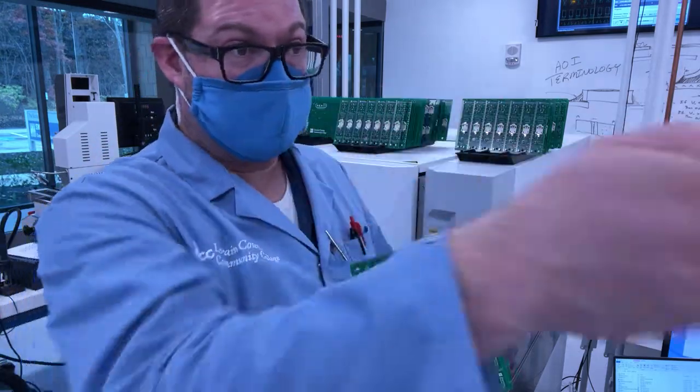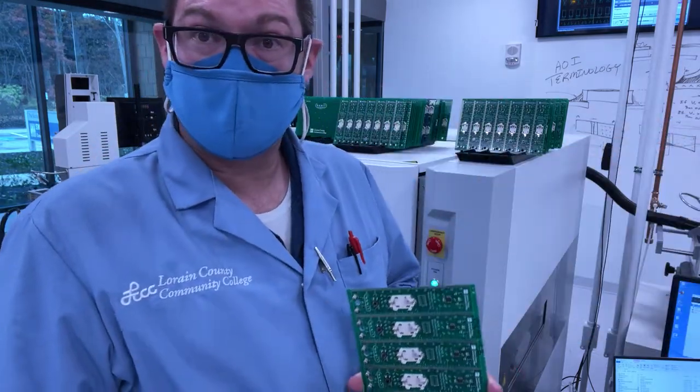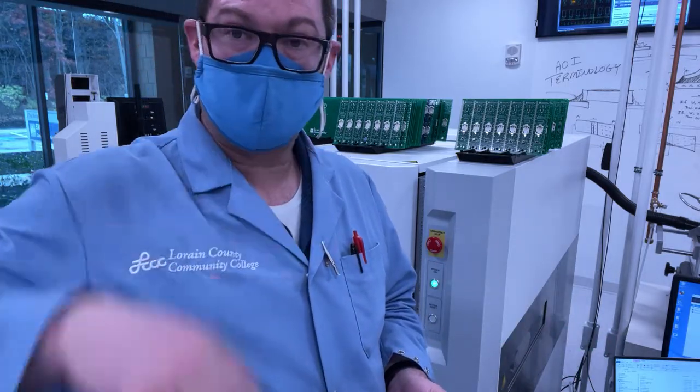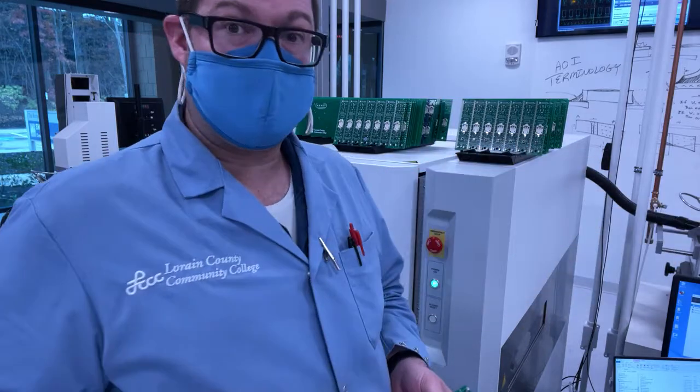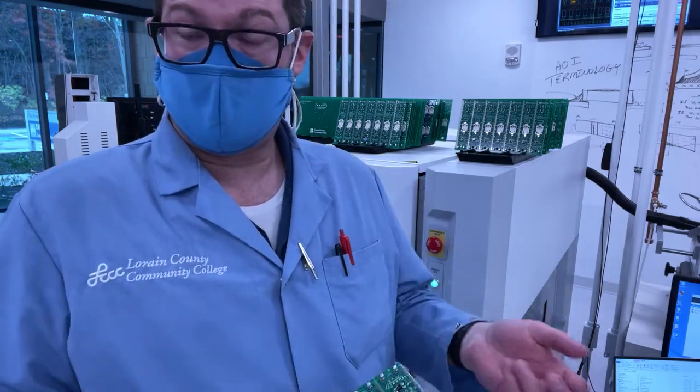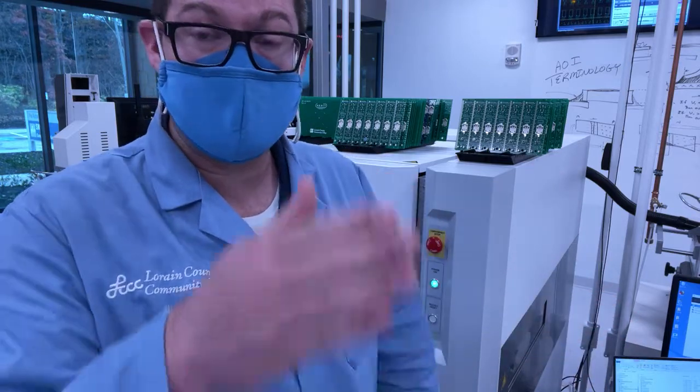We can go back to the pick-and-place system, check the program, and find that the part is programmed in 180 degrees incorrectly. We can fix it in the pick-and-place system, run another board through, and verify that the board is correct. Then through additional electronic testing, we can verify that the boards are electronically passing, and then give the SMT line the green light.